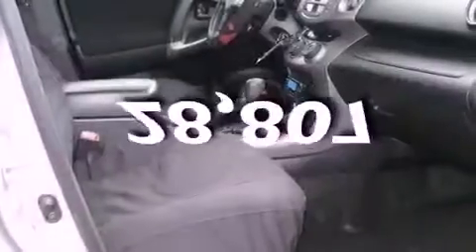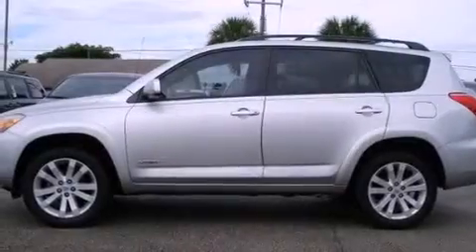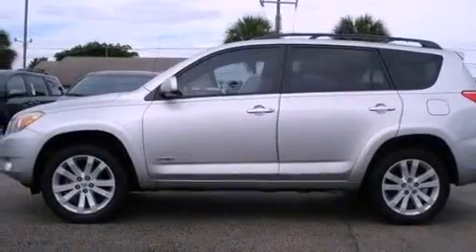This vehicle has fewer than 29,000 miles on the odometer. With an EPA estimated rating of 30 miles per gallon on the highway, this vehicle is clearly a fuel-efficient choice.